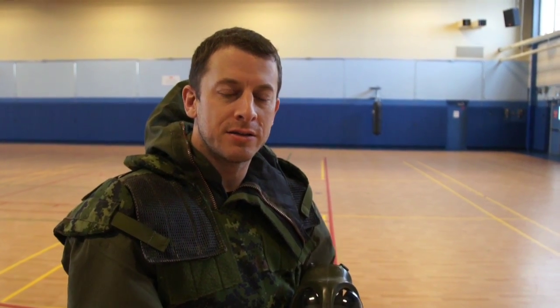Today we're going to be doing some training in some CBRN kit. It's not full combat load, but it gives us an idea of the restrictions that we face during combative scenarios.